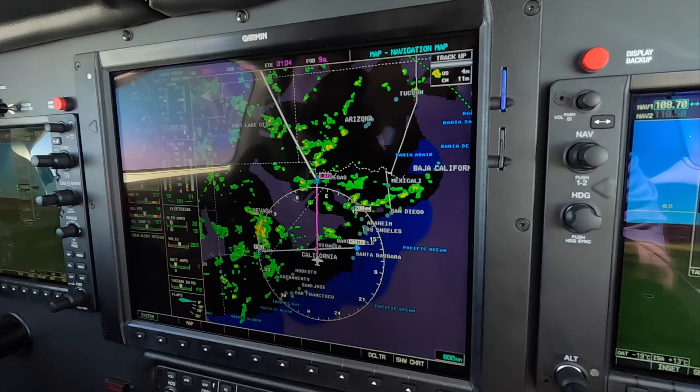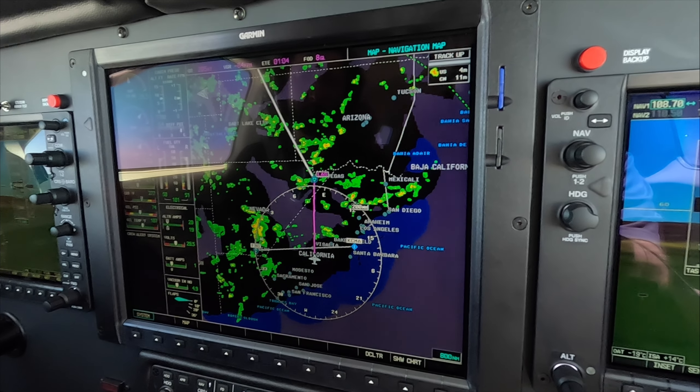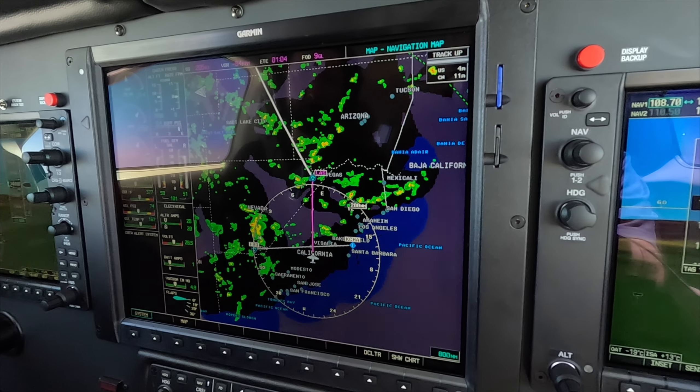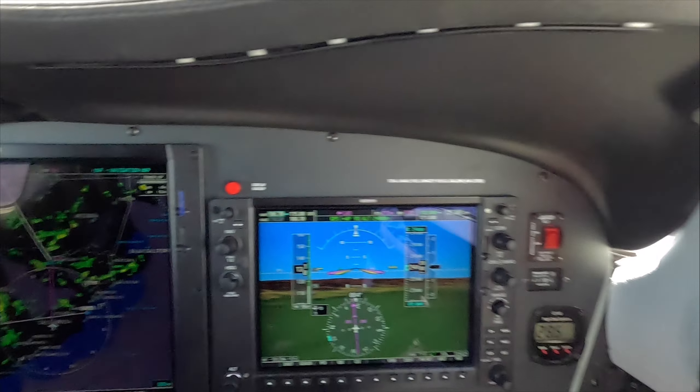We're going to use the color weather radar for tactical avoidance. That radar is coming to the cockpit at 186,000 miles per second. Dick Rochford — fly safely.